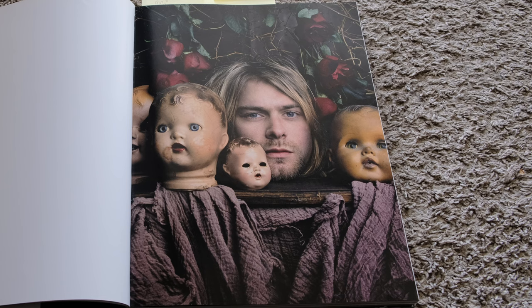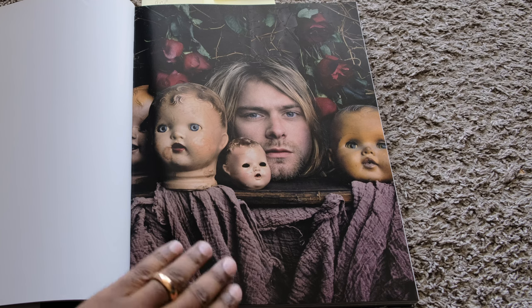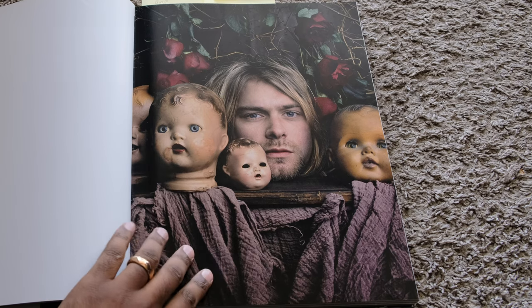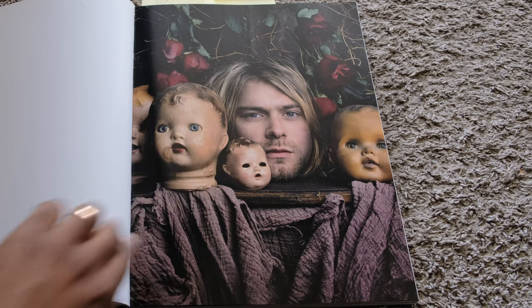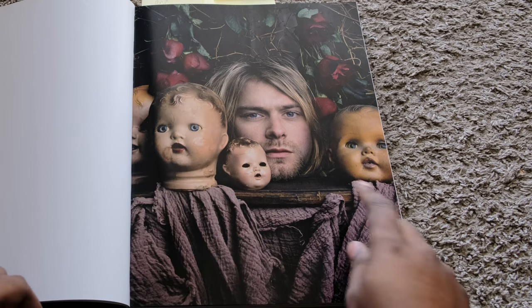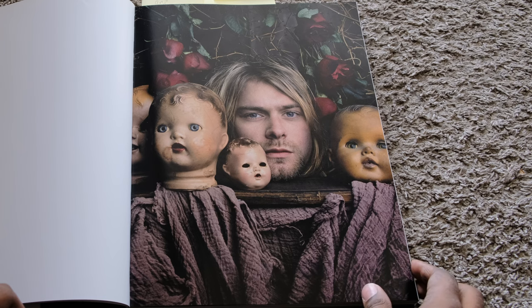So this is obviously Kurt Cobain — well, depending on how old you are, you may not know what he looks like, he's been dead a long time. But this photo — the layers. He's got the baby head in front to provide some depth. The texture — I'm a huge fan of shadow and texture. You see the texture on this little blanket, texture from the leaves, his hair. He's got bright blue eyes which matches the eyes of a doll. This is amazing.